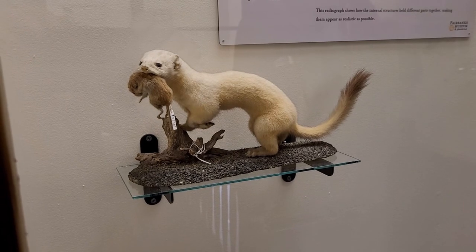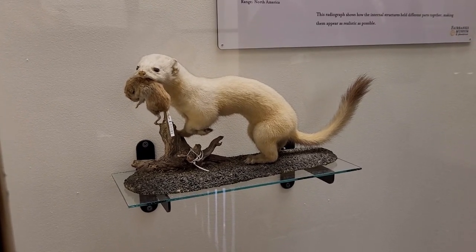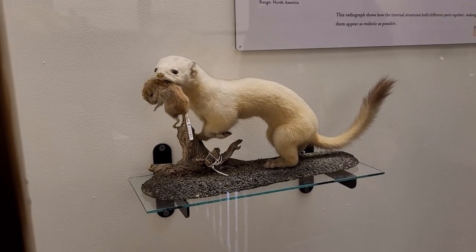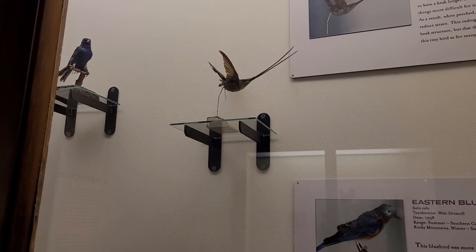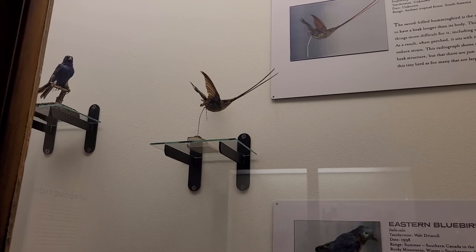And then you've got some other things here at the Fairbanks Museum. Notice this weasel has a vole with a tag on it — I don't know if it had that tag on it when he was originally caught. Look at this hummingbird. Good looking guy, man. There's more beak than bird.